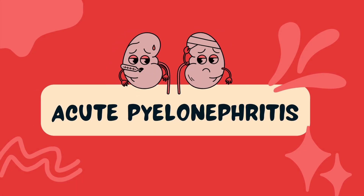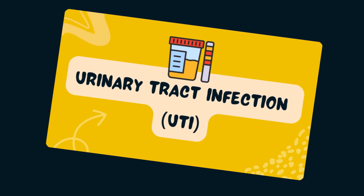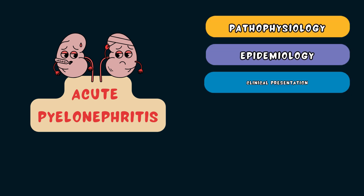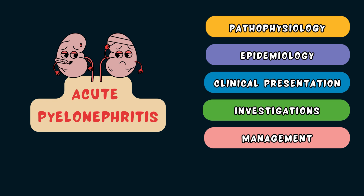Hi everyone, welcome back. This is Nisha from OnePage Medicine and today we are deep diving into acute pyelonephritis. For more information, check out the video linked here on lower urinary tract infections. Today we'll go through the causes, risk factors, clinical presentation, relevant investigations and management of acute pyelonephritis.